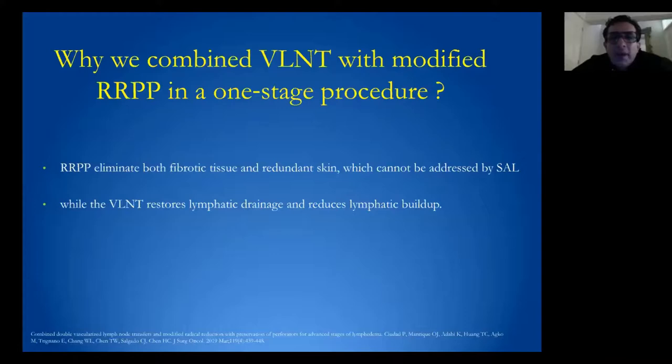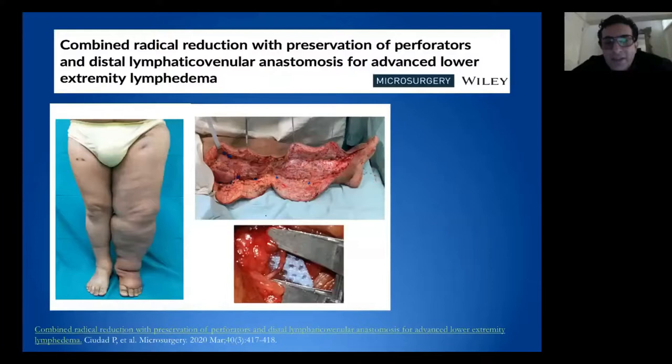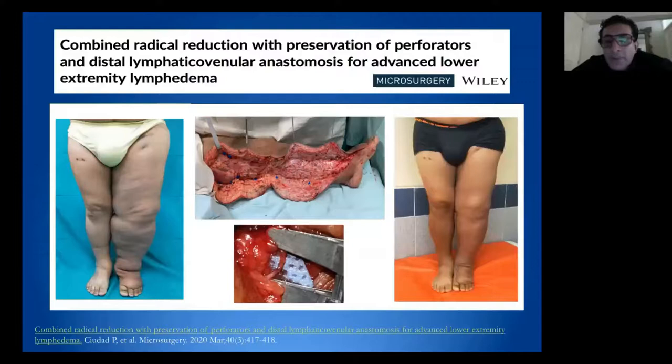We combine these procedures to resect all fibrotic and skin components. We are also applying the RPP concept with LVA — through magnification, we can easily identify if there are suitable lymphatic vessels to perform LVA in combination with this excisional procedure. Pre- and postoperative pictures demonstrate the results.